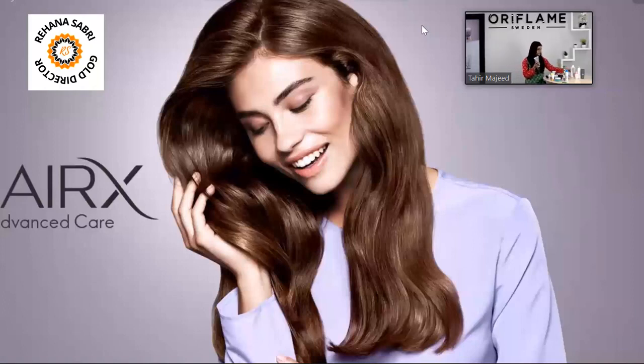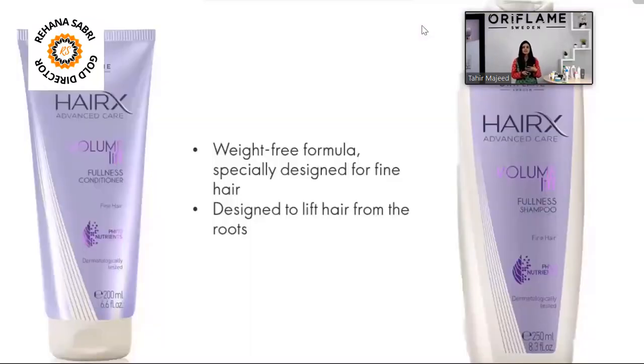Since summers are sweaty, we have a lot of oil. Those who have fine hair, thin hair, and straight hair like me have to face a lot of issues because the hair doesn't have volume.